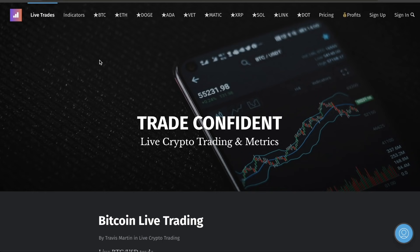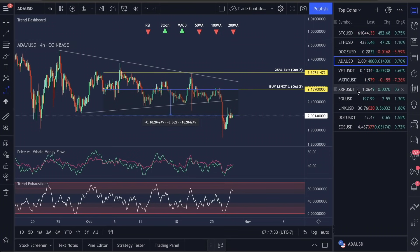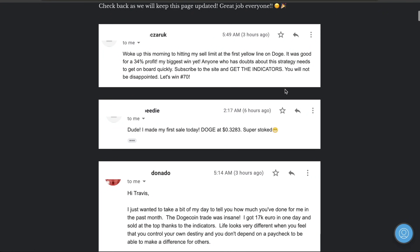I'm going to go over some fun profits people made this last seven days. This guy made 34% on Dogecoin. Dogecoin was absolutely nuts - this Dogecoin trade went skyrocketing. We got in on September 7th and have been holding this trade. People got in at lower entries with updated buy limits and made so much money. Everybody who exited with a 50% exit and a 50% stop loss are now back at the buy limit, and I'm looking for a bounce back up - probably our 72nd for 72nd trade by Monday or Tuesday. This guy said subscribe to the site, get the indicators, you will not be disappointed.